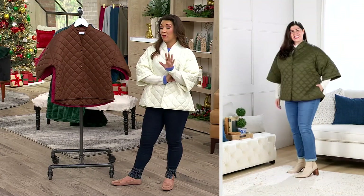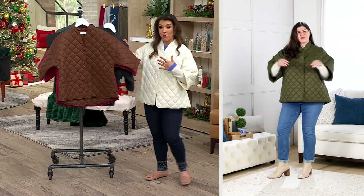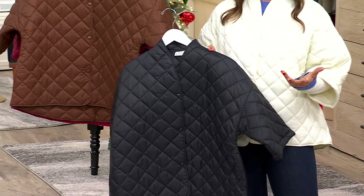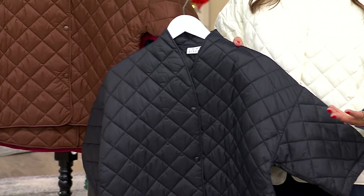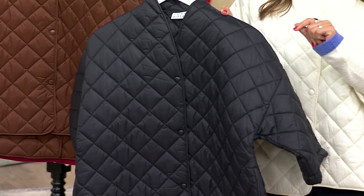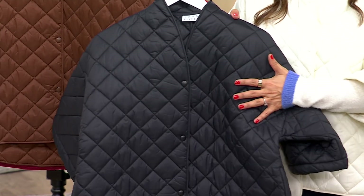My husband rarely comments on what I wear. When I came home wearing mine in the black, he said, 'Well, that's a really interesting silhouette — that's really cool, that's really different. I don't see a lot of people wearing that. I like it.' So you're going to love having this or gifting it to another fashionista from Joan Rivers, always bringing us classic timeless styles.